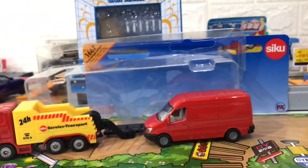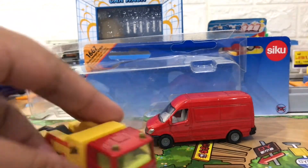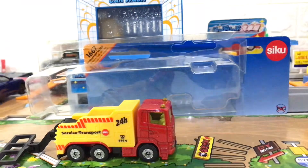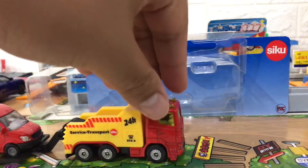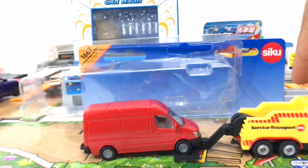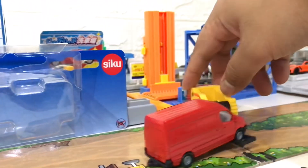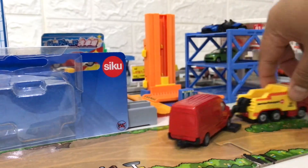Siku has also not equipped the diecast with suspension, but for me this is not a big problem because the details are perfect and almost like the original. There are mirrors and wheels that are very similar to the original too.